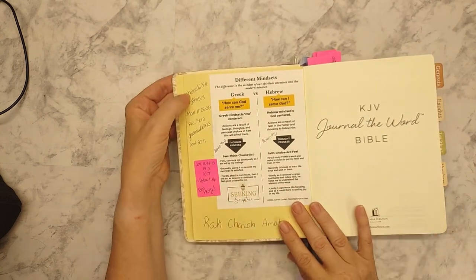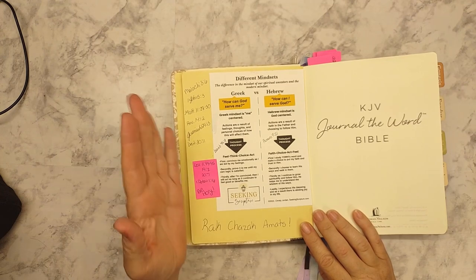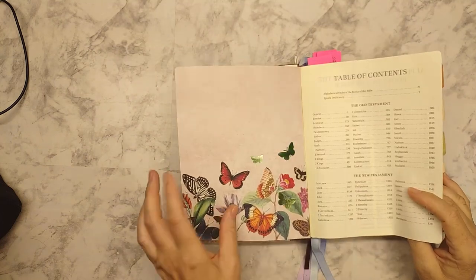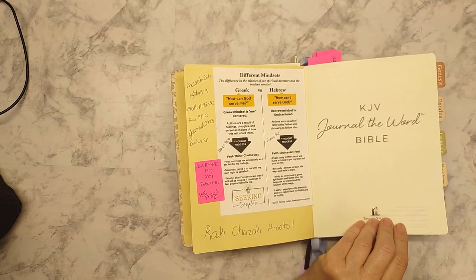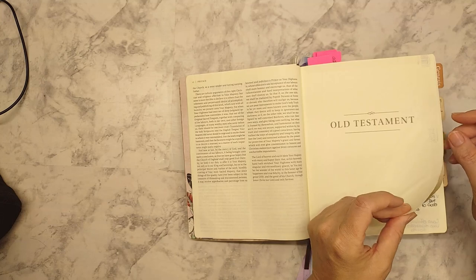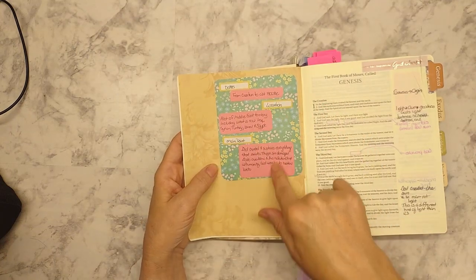These are verses that just really stuck out to me — I just wanted them to be up front, they're meaningful. This is from the Seeking Scriptures group. And then because this page was getting very wrinkled and wouldn't stay flat, I put some light cardstock here — something pretty — and then I could still write. Then we have the introduction and table of contents with the preface. I put in a blank cardstock and started making notes.